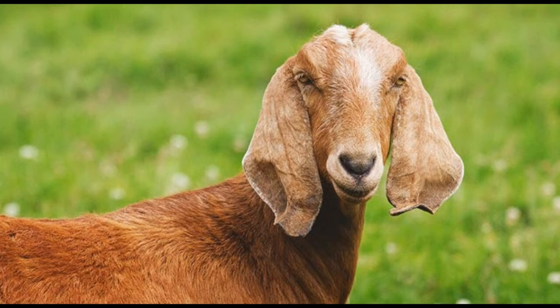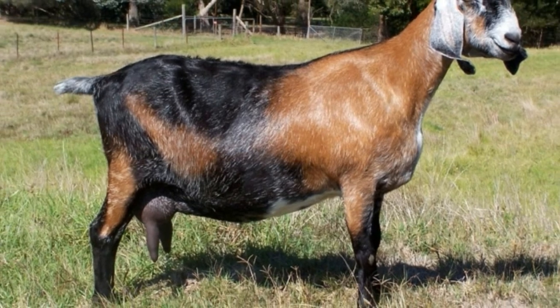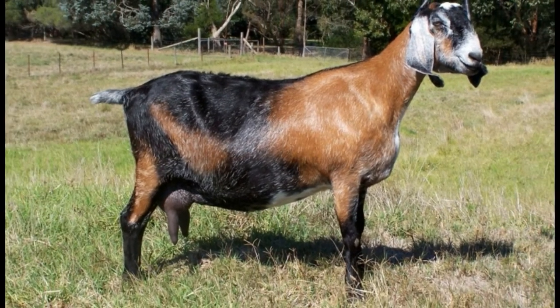Add to that a string of other advantages that this breed boasts of and you'll have no dearth of reasons to keep the Nubian as a pet. Nubian goat information — origin: the Anglo-Nubian goat, simply known as the Nubian goat, gets its name from a northern desert region in the African continent. Even though it has its roots in the Middle East and Africa, the breed was developed in Britain by crossing English goats with exotic bucks. It was imported to America in the early 1900s.